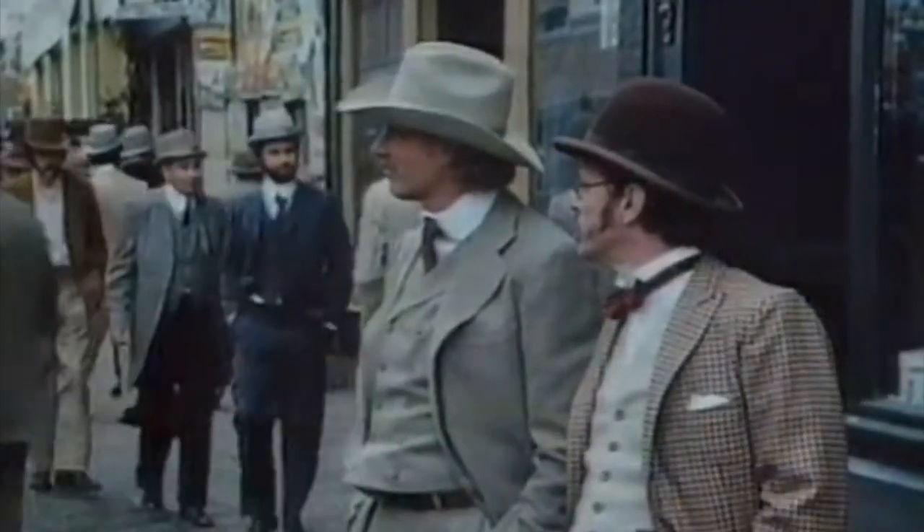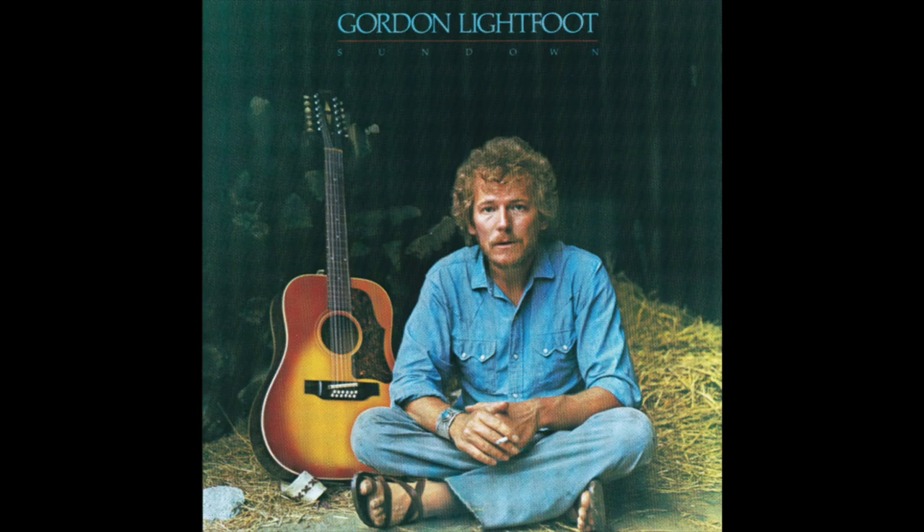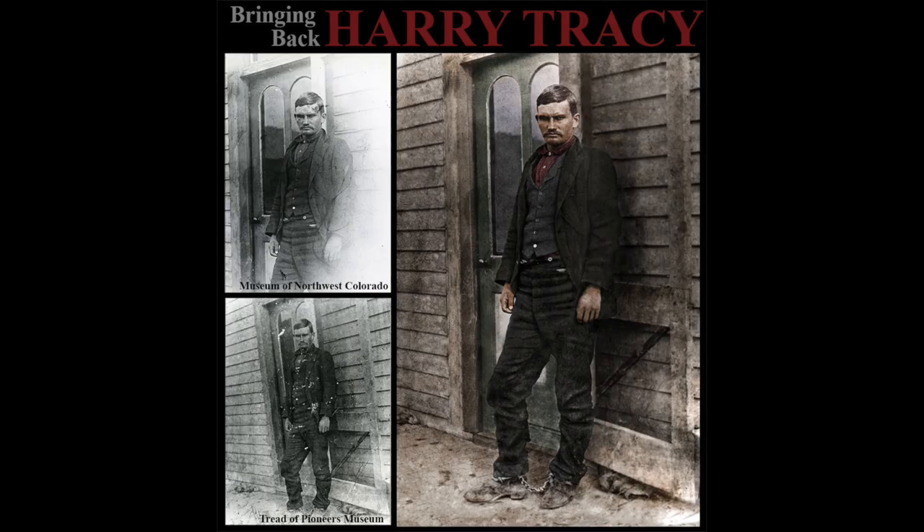What makes his acting great is that he doesn't want you to like him or his character — and that makes me like his acting that much more. And Gordon Lightfoot — if you're interested in some soulful 70s music, you've got to put on some Gordon Lightfoot. Harry Tracy is known as the last of the outlaws, and with his death in 1902, the days of the Wild West officially came to an end.